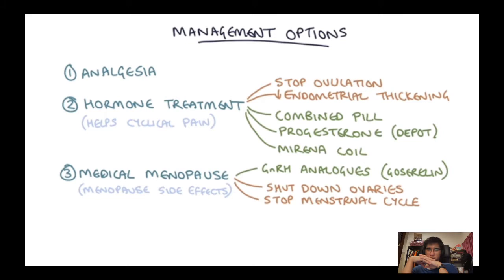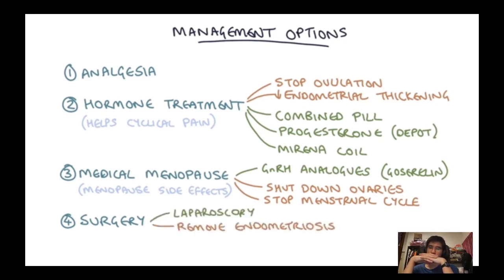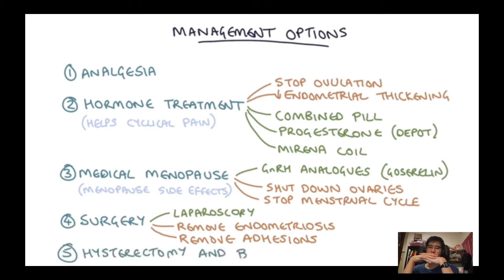When medical management has failed, surgery is the next option. Women with endometriosis often end up having several surgical procedures. Laparoscopic surgery can find and excise or cauterise endometrial tissue, stopping localised inflammation and pain. Surgery can also treat chronic pelvic pain from adhesions by cutting them out and returning the anatomy to as close to normal as possible.